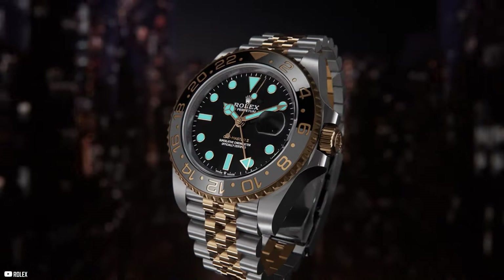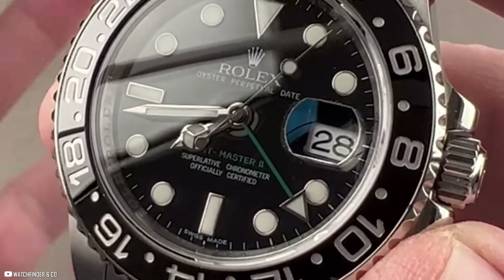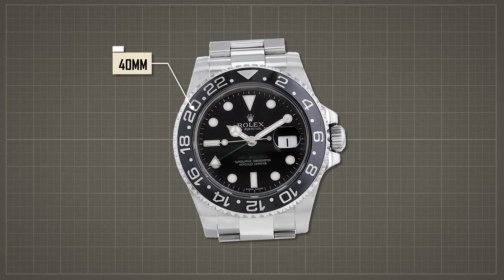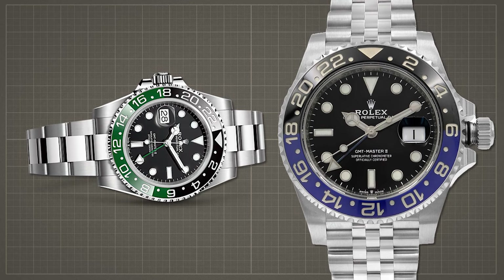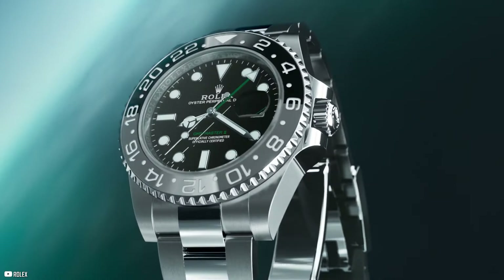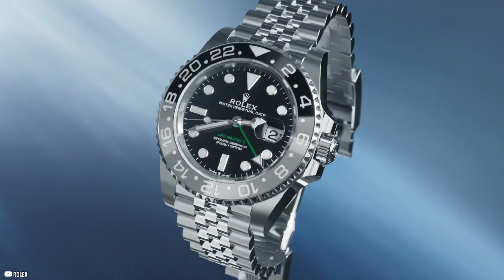Additionally, the bidirectional self-winding mechanism ensures optimal performance with a power reserve of approximately 70 hours. With a case size of 40mm, these GMT Master II models strike the perfect balance between elegance and functionality. Whether you're exploring new horizons or simply navigating daily life, these watches are the perfect companion, offering both style and substance to discerning enthusiasts.